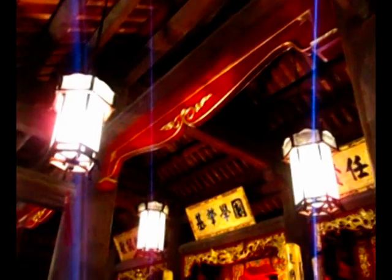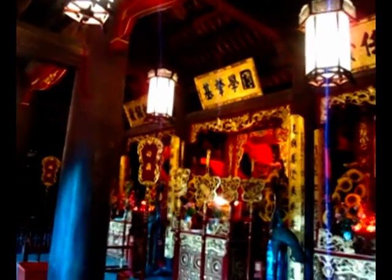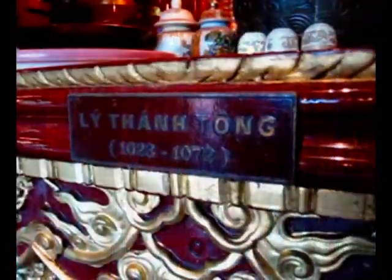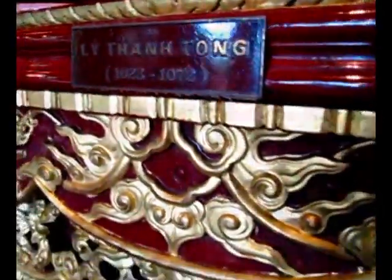The upper floor is dedicated to the three monarchs who contributed most to the foundation of the temple and the academy: Lý Thánh Tông, who founded the temple; Lý Nhân Tông, who founded the Imperial Academy; and Lê Thánh Tông, who ordered the erection of stone steles of the doctor laureates.